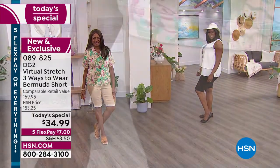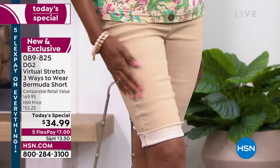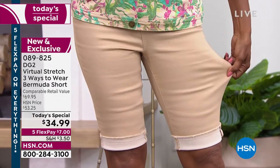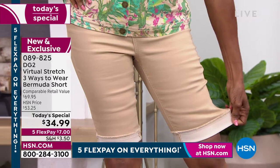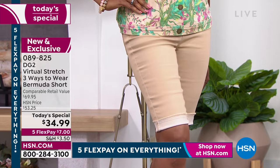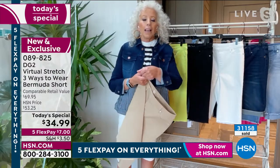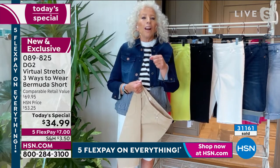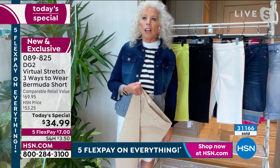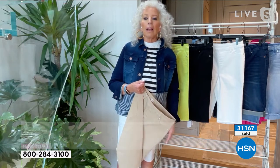I put them on once, Alice — I pulled them up from the waistband belt loops and the entire waistband separated from the body of the jean. Oh my God. $1,100 dollars. That should be criminal.